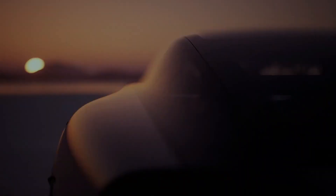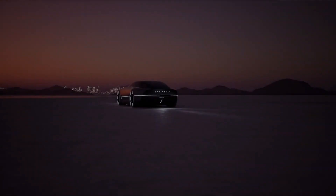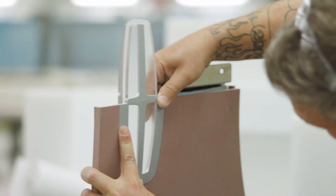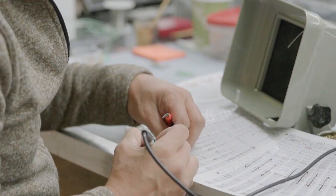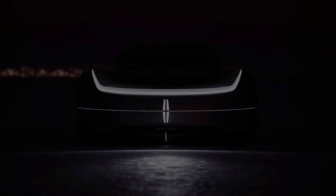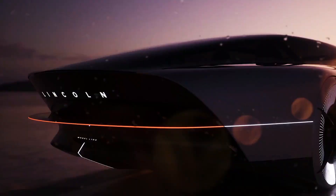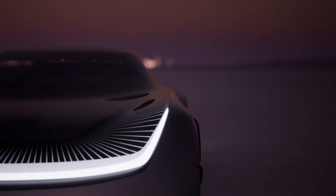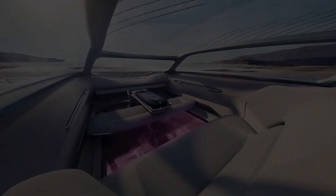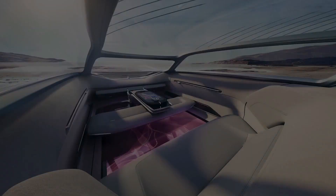But the question is, what makes this Lincoln stand out? Despite the car having a moniker that alludes to the company's history, it is very much a part of Lincoln's future. One of the promises made by the brand for a full range of electric vehicles is that it would release three new EVs by 2025, a fourth by 2026, and an entirely electrified portfolio by 2030.